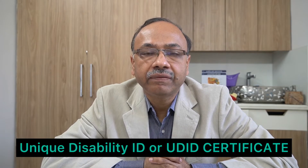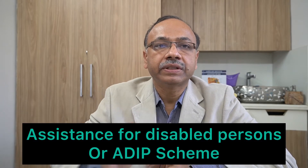For this, they need to secure one UDID certificate — Unique Disability ID certificate — from the government, either through online or offline mode. With this certificate, they are eligible for the ADIP scheme, Assistance for Disabled Persons scheme, through the Ministry of Social Justice and Welfare.